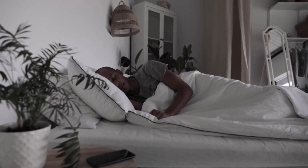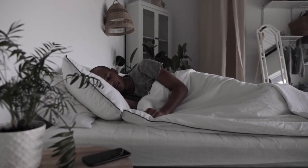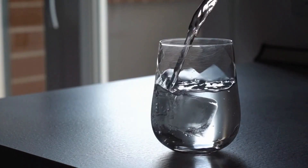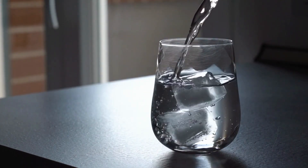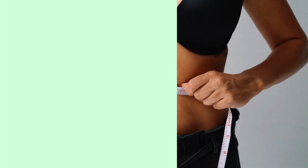4. Get enough sleep. Lack of sleep can disrupt your metabolism and lead to weight gain. Aim for 7 to 8 hours of sleep per night. 5. Drink plenty of water. Drinking water can help you feel full and reduce your appetite. Aim for at least 8 glasses of water per day.